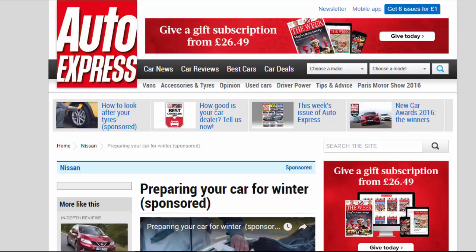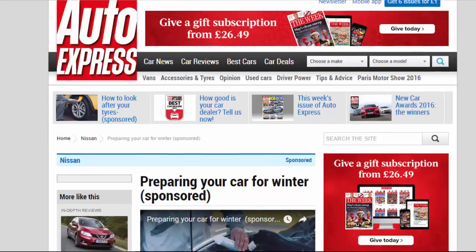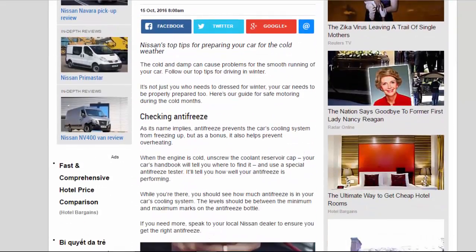Preparing Your Car for Winter — Nissan's Top Tips for Preparing Your Car for the Cold Weather. The cold and damp can cause problems for the smooth running of your car. Follow our top tips for driving in winter. It's not just you who needs to dress for winter; your car needs to be properly prepared too. Here's our guide for safe motoring during the cold months.